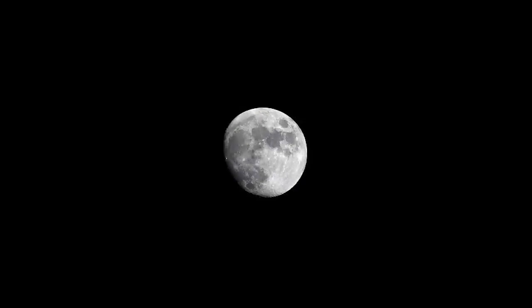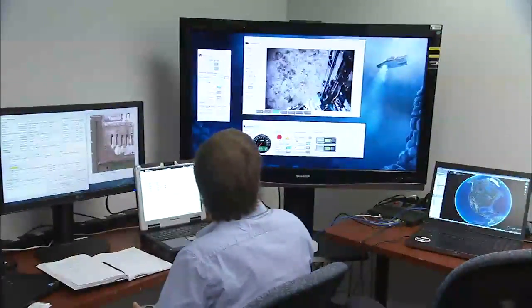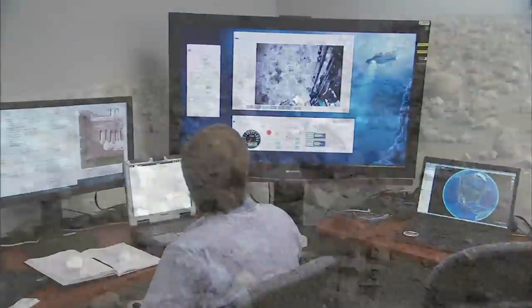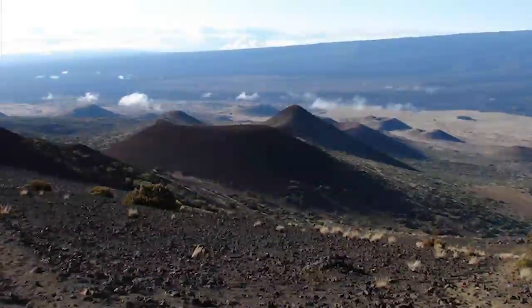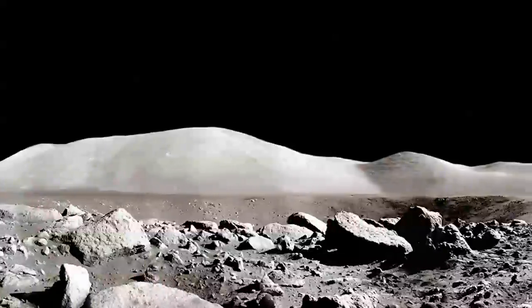While the ultimate destination is the moon, in the near term the team of engineers at NASA's Kennedy Space Center in Florida is focusing on a destination much closer to home — Mauna Kea, Hawaii. It turns out the lava-covered mountain soil is quite similar to that in the ancient volcanic plains on the moon.